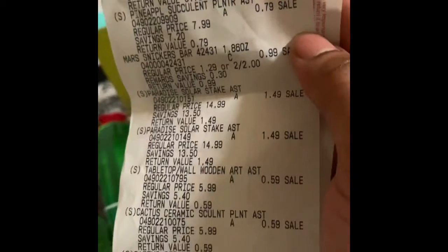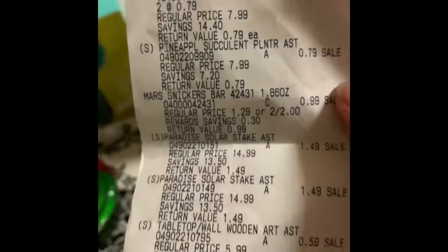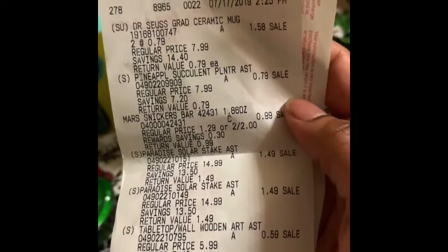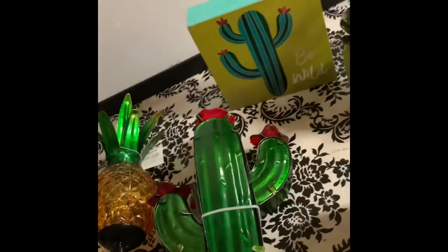The little cactuses rang up $0.59, and the pineapple — I'm guessing that's this one — was $0.79. Y'all, this is a steal, especially if you know someone working on their patio who needs a little outdoor décor.